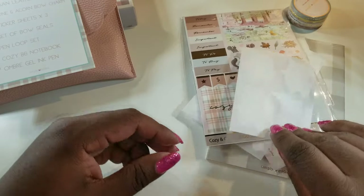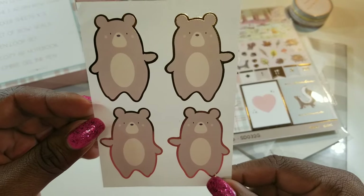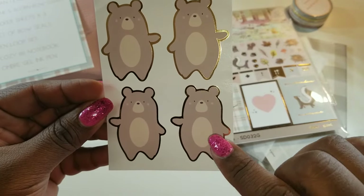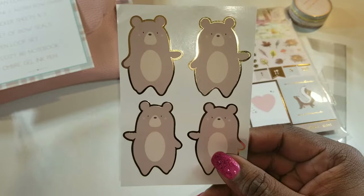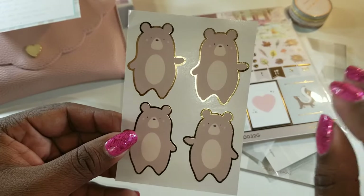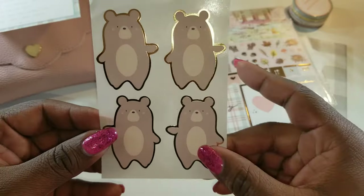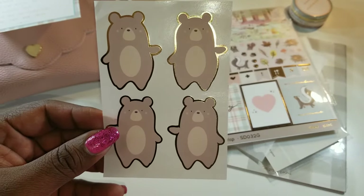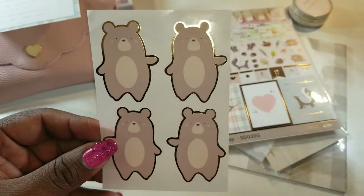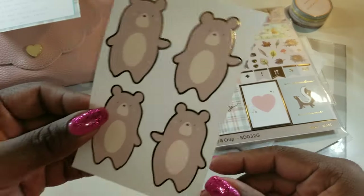We have some seals here and these look like they were in addition to what was listed — so this is a bonus! This is cool to put on your envelopes if you are a happy mail person, or if you're writing a letter and you like snail mail. Or you can simply put them in whatever you want to decorate your journals and so forth. Love that — so that was a bonus.